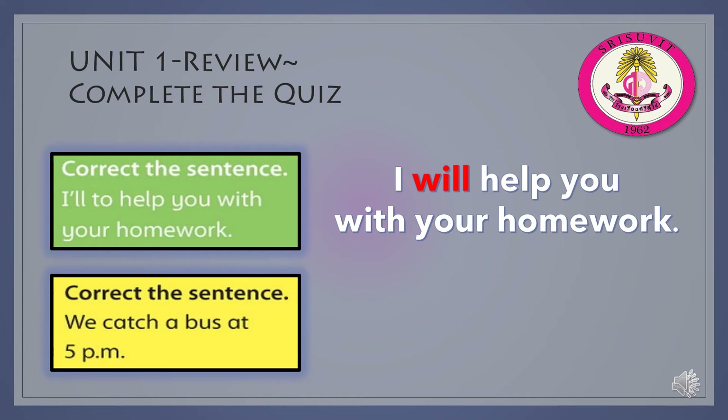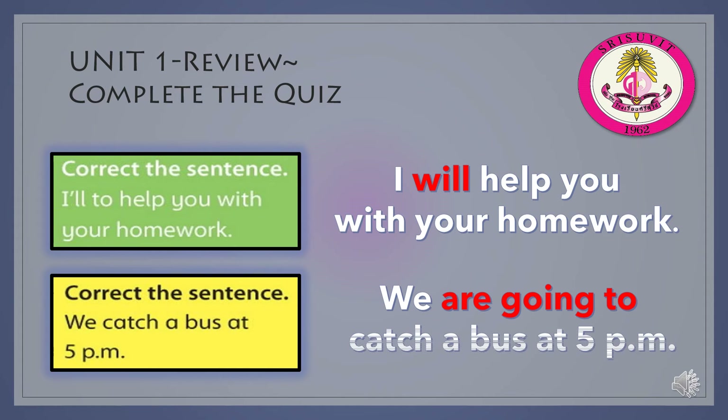Correct the sentence: We catch a bus at 5 p.m. This sentence is present continuous in the near future. We have to add are going to. The correct sentence is: We are going to catch a bus at 5 p.m.